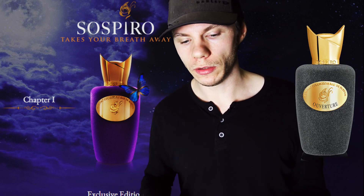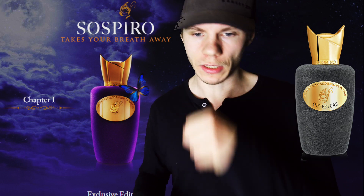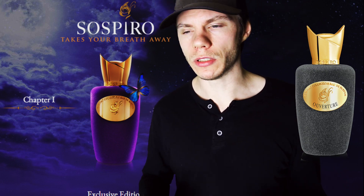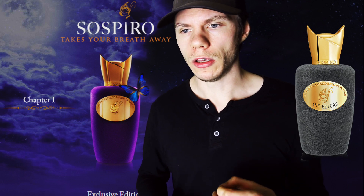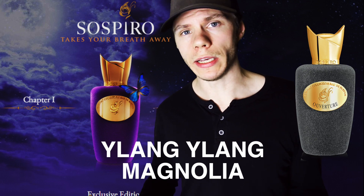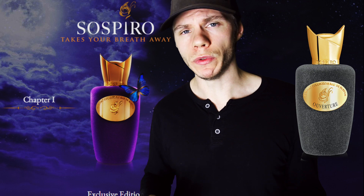It opens up with an obvious synthetic kind of sweetness that kind of ruins the opening for me. Almost like a fruity sweetness — it's a little bit unusual. You get Ylang Ylang and Magnolia florals coming through, which is a nice element. But there's an underlining synthetic sweetness which ruins it.